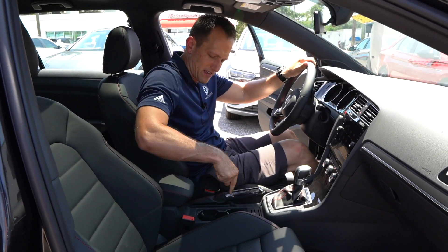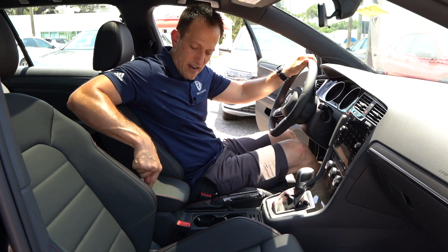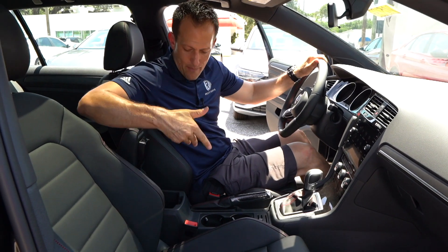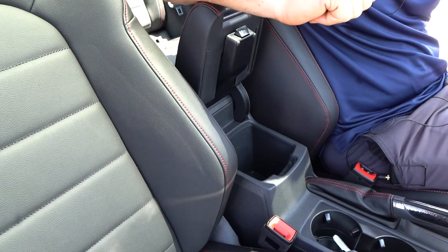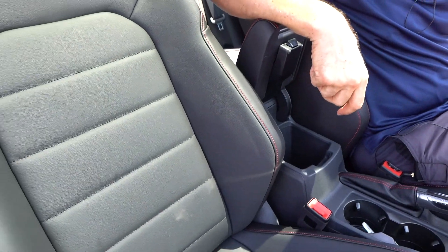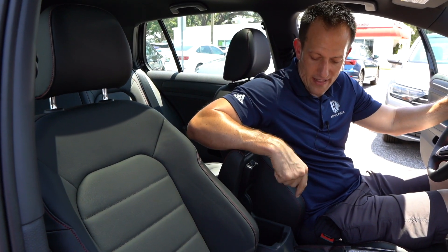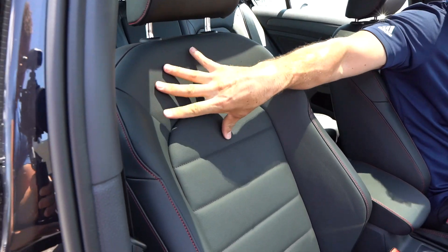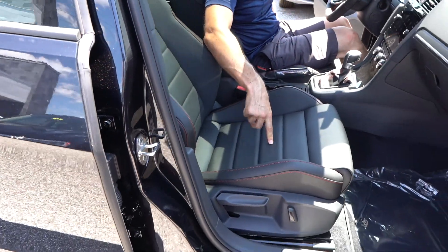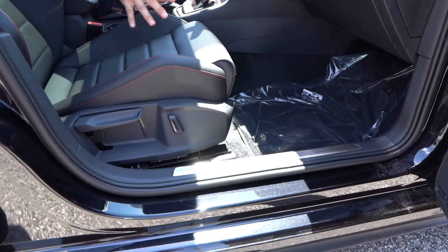Good old-fashioned e-brake with a nice shift boot. The armrest is on the softer side with stitching. Open it up and there's decent storage space. The seats in the SE trim are full leather — love the red stitching, nice soft material, really well done on the quality. Manual controls for both the passenger and driver.